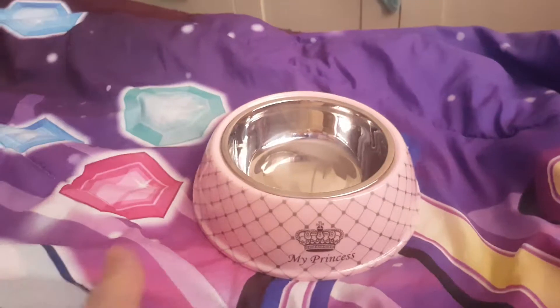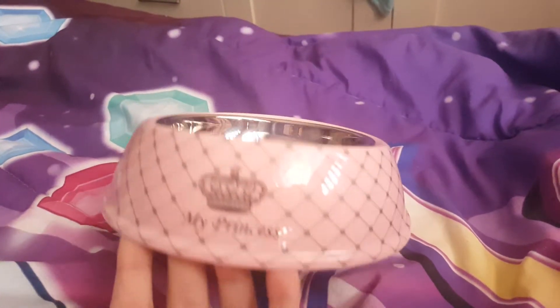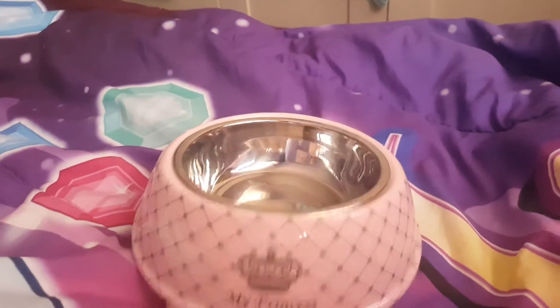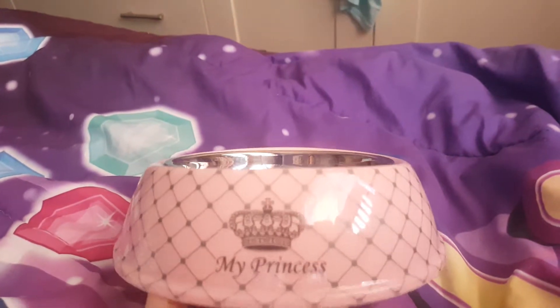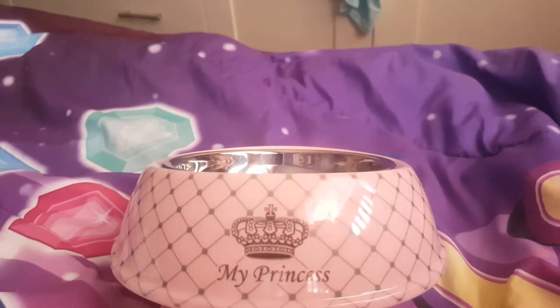That's my husband you heard in the background. So yeah, that was my Princess steel bowl for Princess's birthday this week. Like, comment, and subscribe to our channel, guys — we'll see you again for more cat merchandise and cat videos.